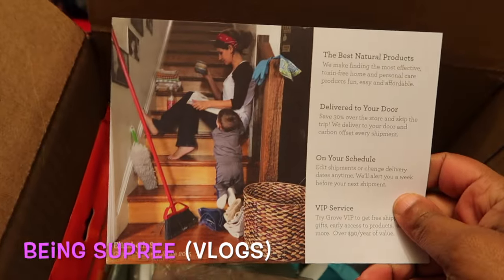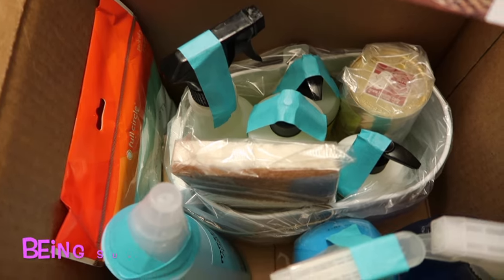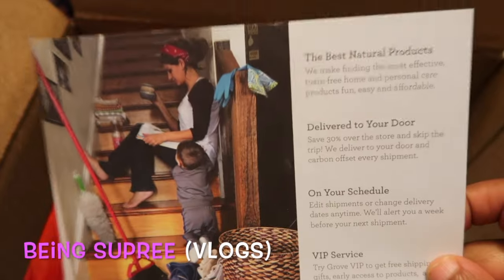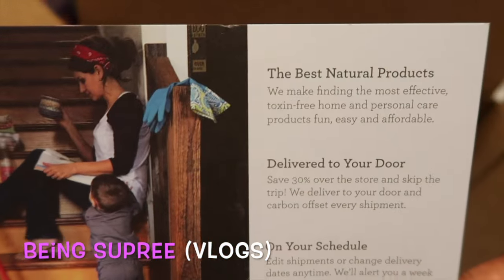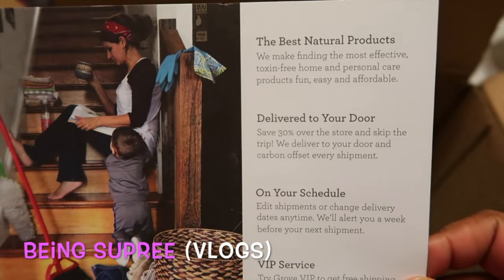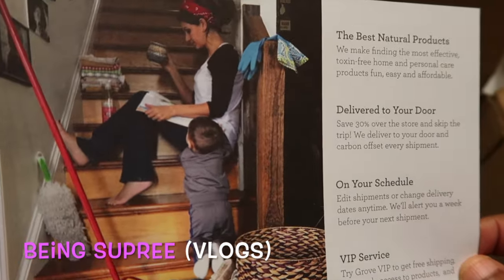I found this company through 'At Home with Nikki' — she was sharing their site and all the things they had to offer. For a limited time if you used her code you could get a box of all of this for $20, so that's what I did. I'm all about healthy living, clean products, natural products. Everything was delivered to my door within a few days and was very well packaged.